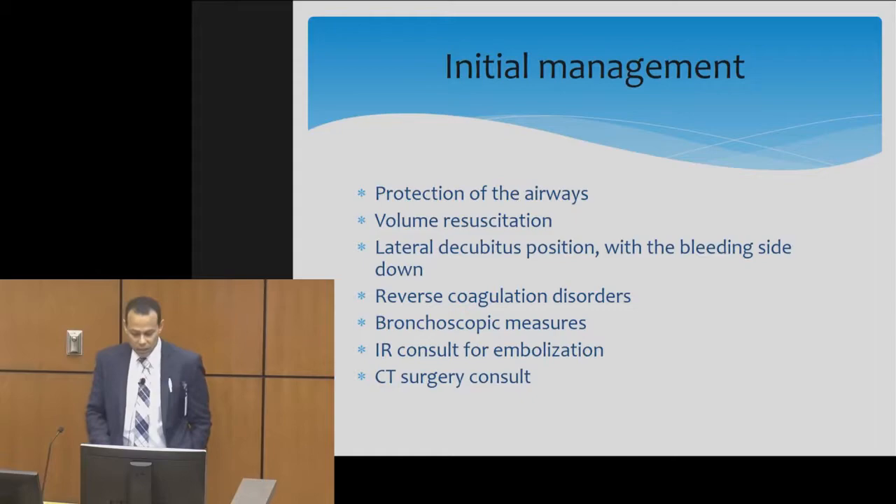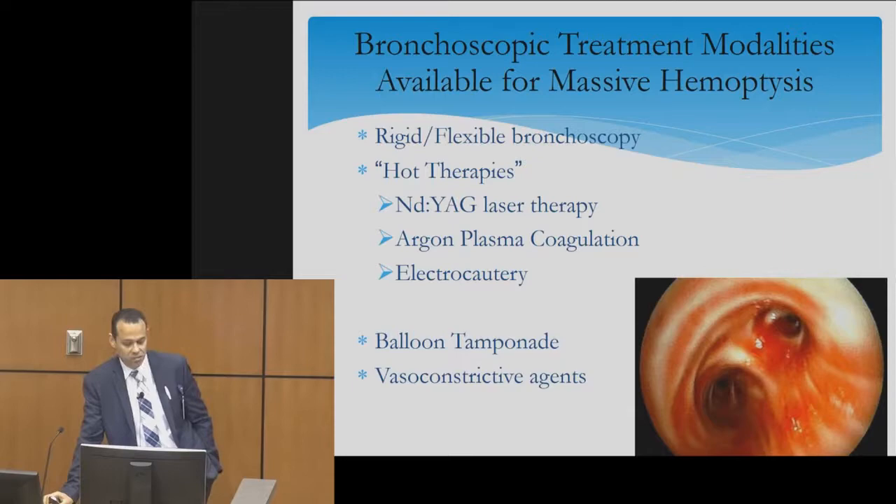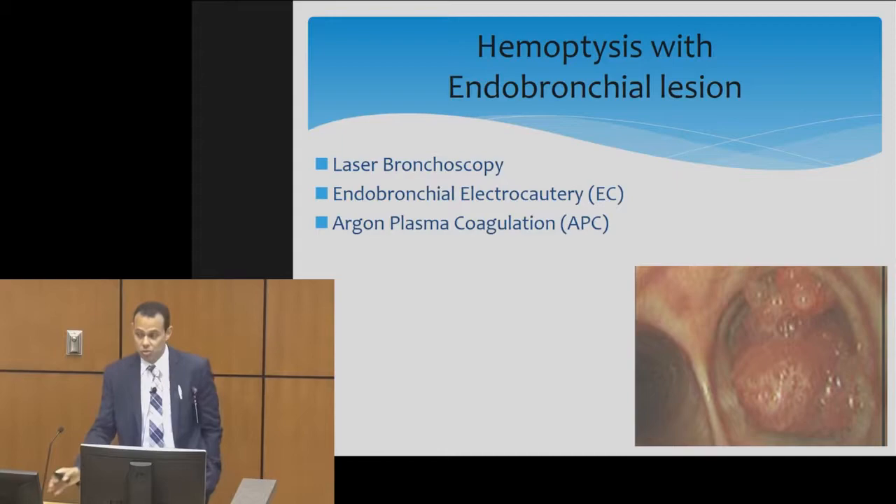I divide the treatment of hemoptysis based on whether the patient has an endobronchial lesion or not. The modalities we have include rigid or flexible bronchoscopy, therapies like Nd:YAG laser, argon plasma coagulation, and electrocautery. Sometimes we also use balloon tamponade and vasoconstrictive agents.